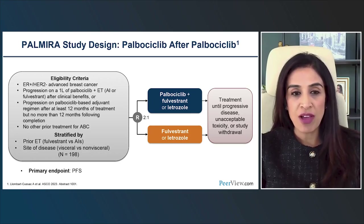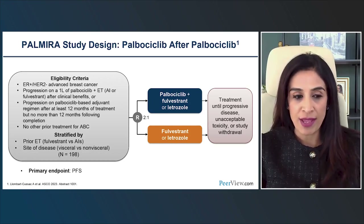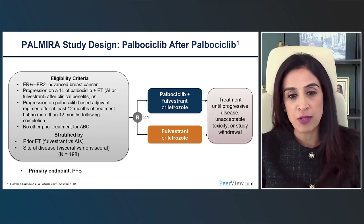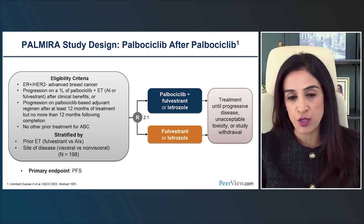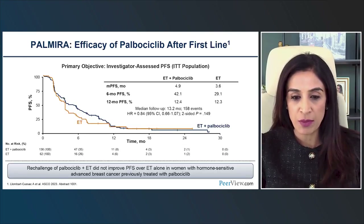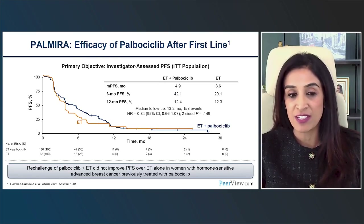The PALMIRA trial also evaluated continuing the same CDK4/6 inhibitor — palbociclib — and just switching the endocrine partner. Patients whose tumors had progressed on palbociclib continued palbociclib but switched the endocrine partner — for example, from fulvestrant to letrozole or vice versa. Again, with a primary endpoint of progression-free survival, there was no statistically significant difference with this approach in PALMIRA, similar to the PACE trial.